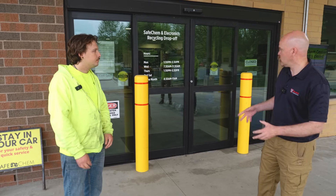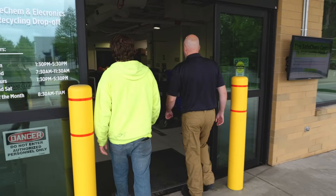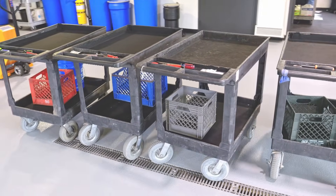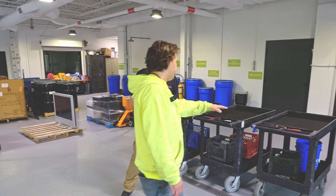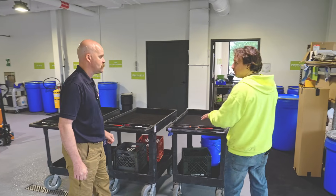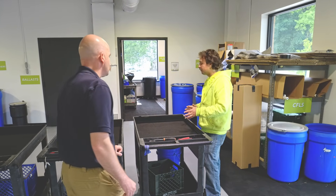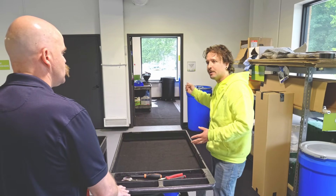Everything goes inside from the door. Once inside, we use carts, bring everything in, and start the sorting process. We'll unload boxes so you can get a full view of everything. For the most part, most of the stuff we get in is flammable, so we usually take it right into the flammable room.